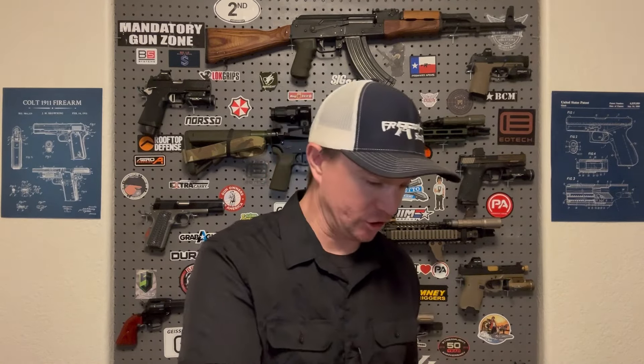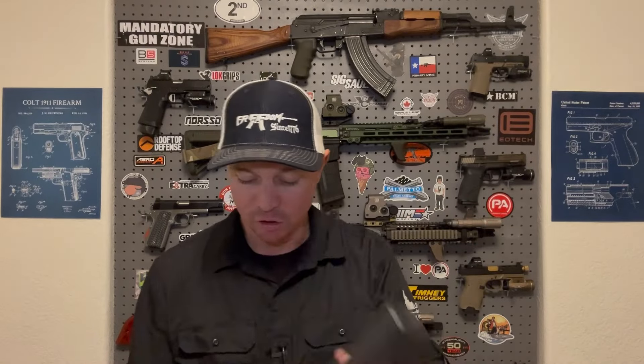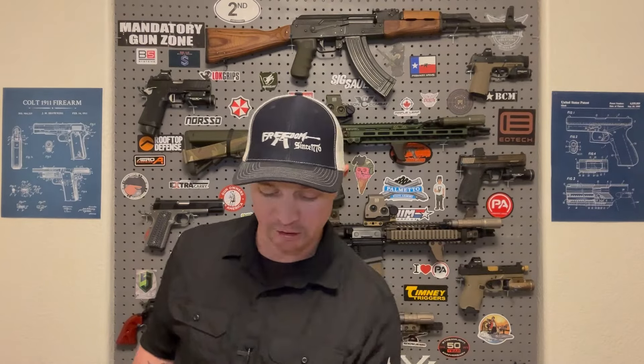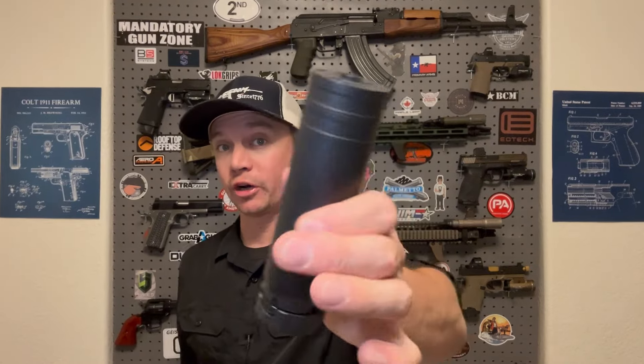I've got a whole stack of suppressors here in front of me — everything from the Whip Machine and Tool Canuder Valve, which is the smallest suppressor I've ever seen, all the way up to the Silencer Co Velos LBP, which is a relatively big suppressor. In between I've got the Whip Machine and Tool Dirty 30, the Mod 1 9mm also from Whip Machine and Tool, the Otter Creek Labs Polonium K, and then the Silencer Co Velos LBP 762.